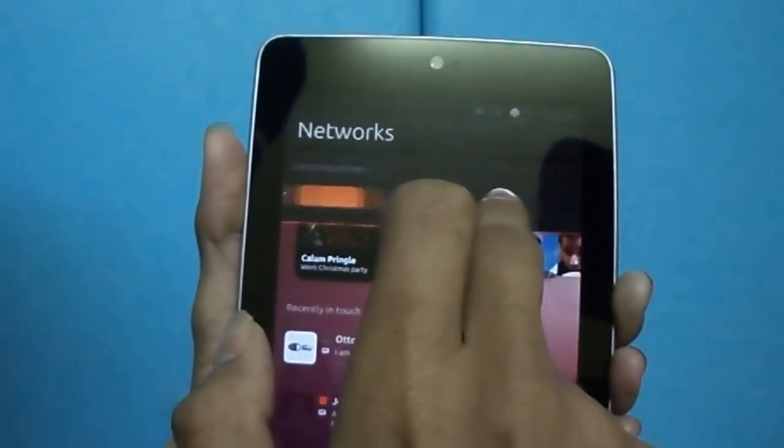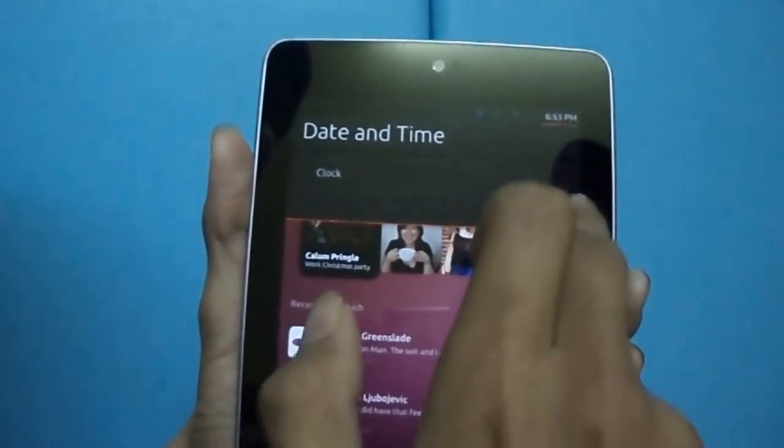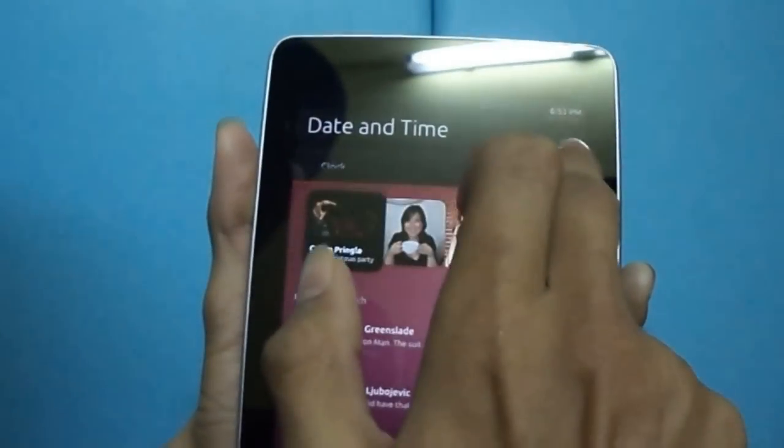Ubuntu gives you quick access to sound, network, battery, and time through just swipes.